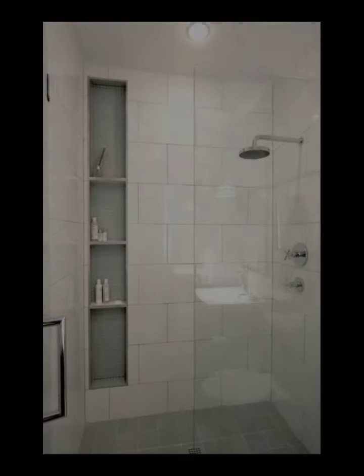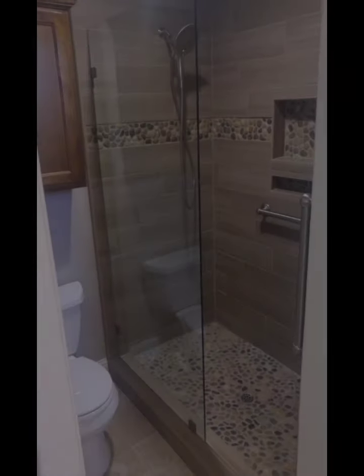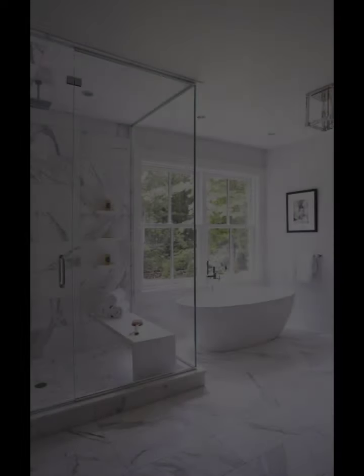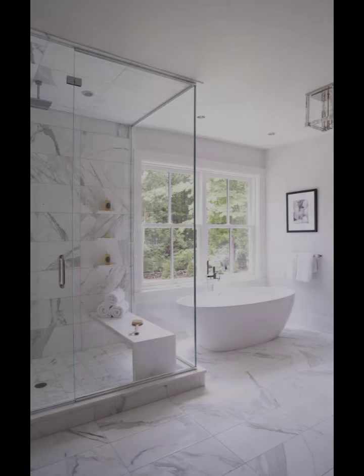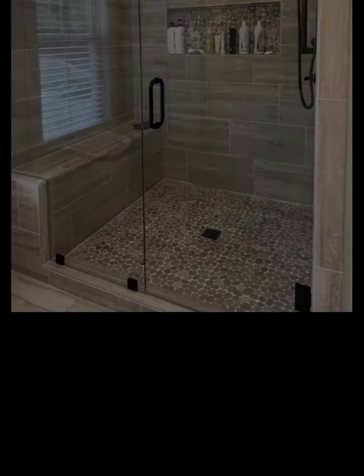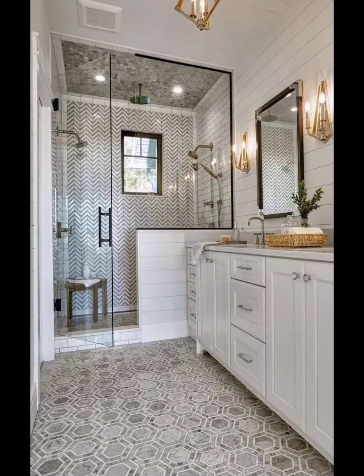Natural Stone Finish: Introduce the beauty of natural stone into your shower design — from marble and granite to travertine and slate. Natural stone adds elegant texture to your shower space. Incorporate stone on the walls, floor, or even an accent wall to create a spa-like ambience that exudes modern luxury.